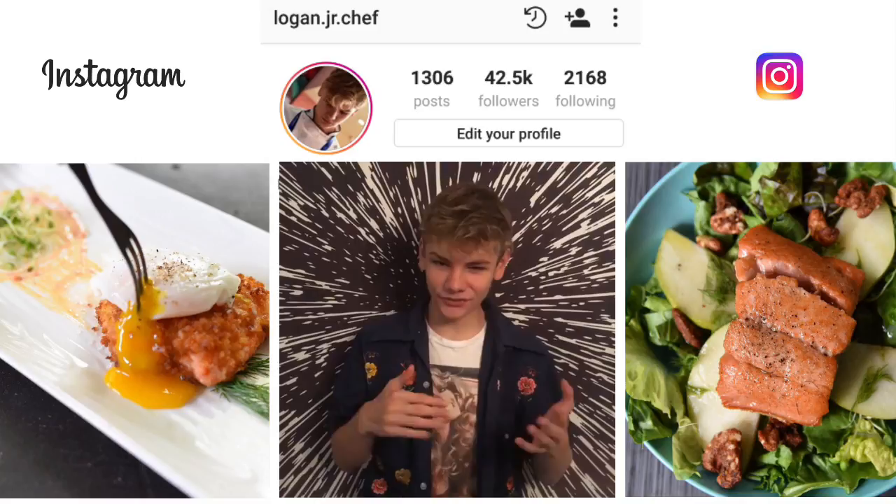You can swap your feed to only cats for a day — the possibilities are endless! Thank you so much Instagram for this cool feature, and thanks for looking out for us.